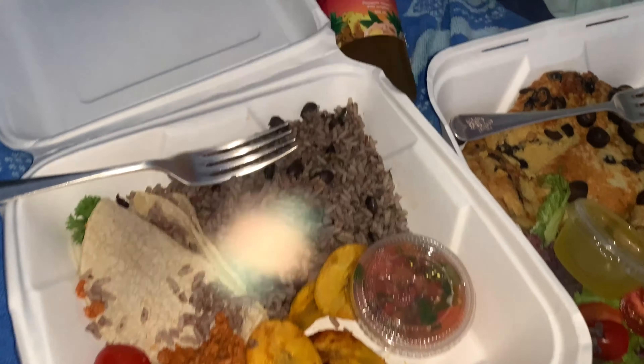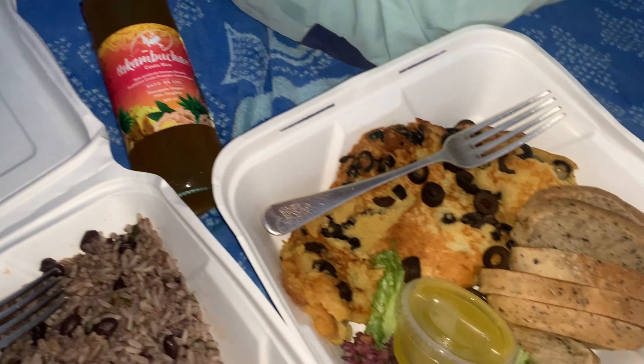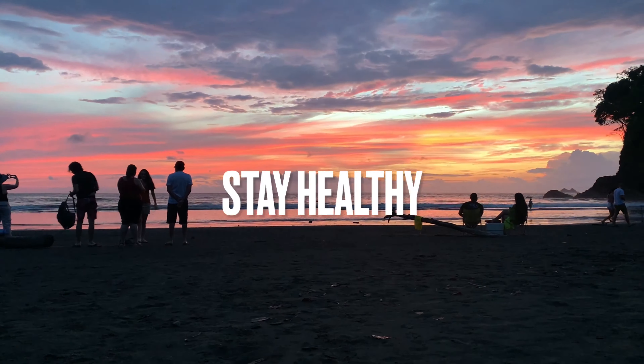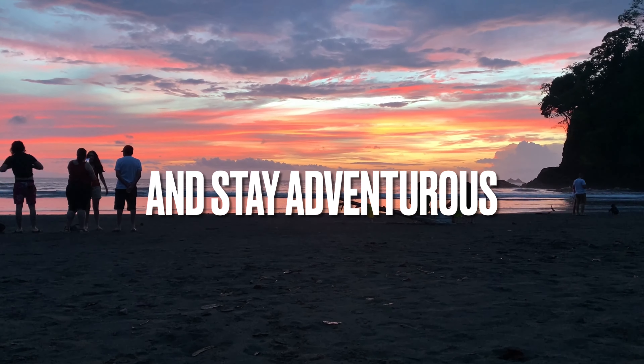Over here we ordered some vegan takeaway that we brought to the beach to enjoy the sunset. Hope you enjoyed today's vlog — stay tuned for more adventures in Costa Rica, and as always, stay healthy and stay adventurous!